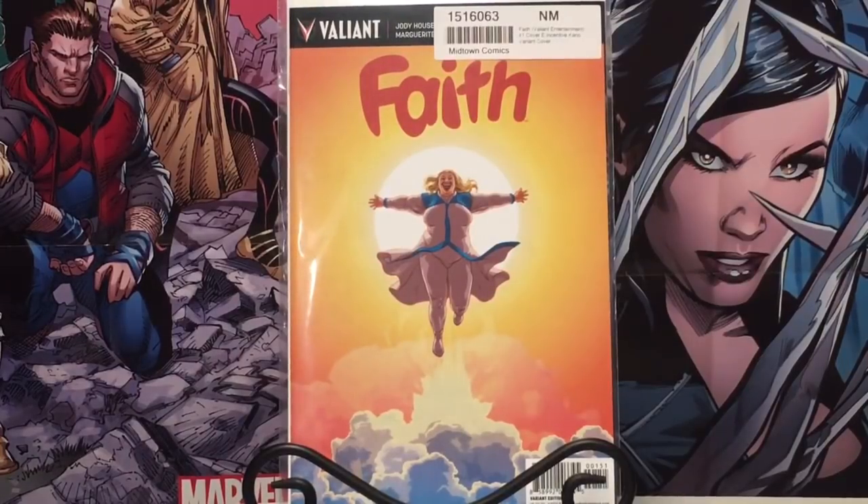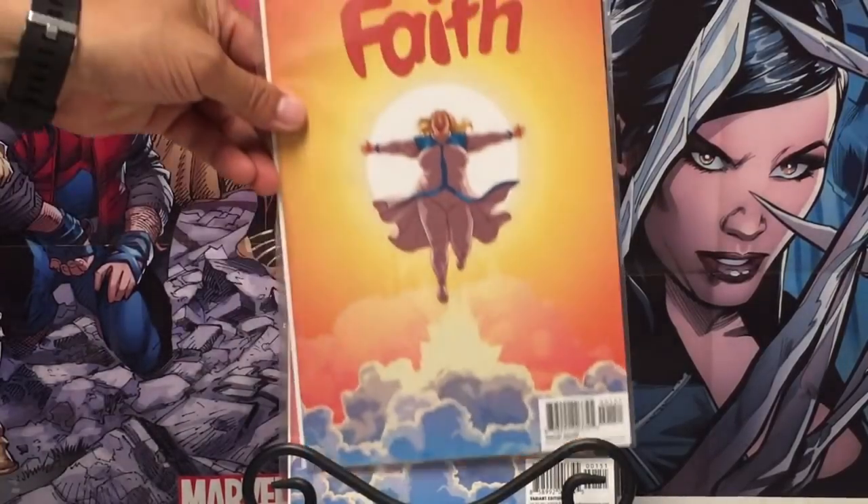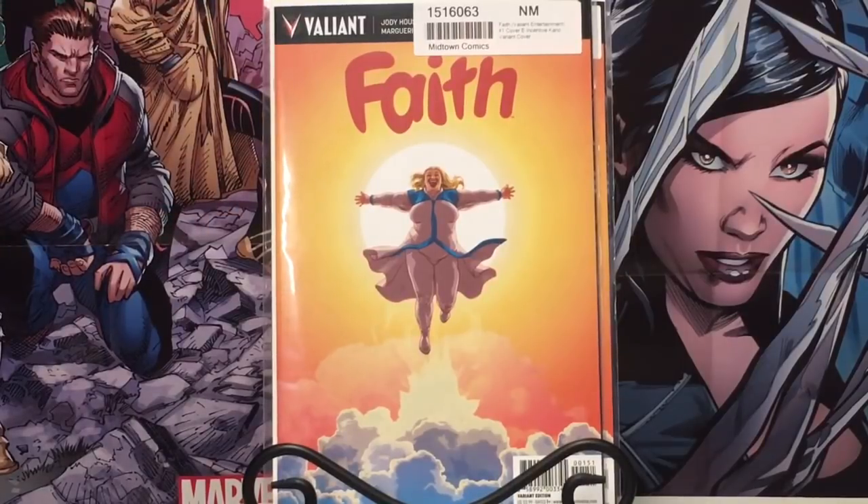Faith number one variant — there's been rumors that this has been optioned, but let's see if they do make a movie out of it. Her first true appearance is in Harbinger number one, so if you get the opportunity, that book's getting a little pricey.